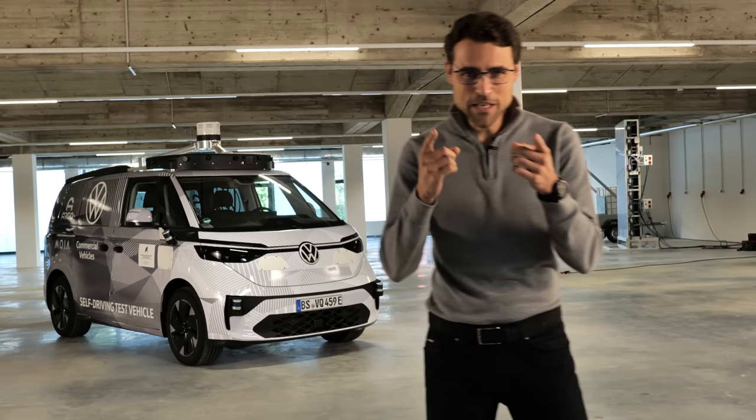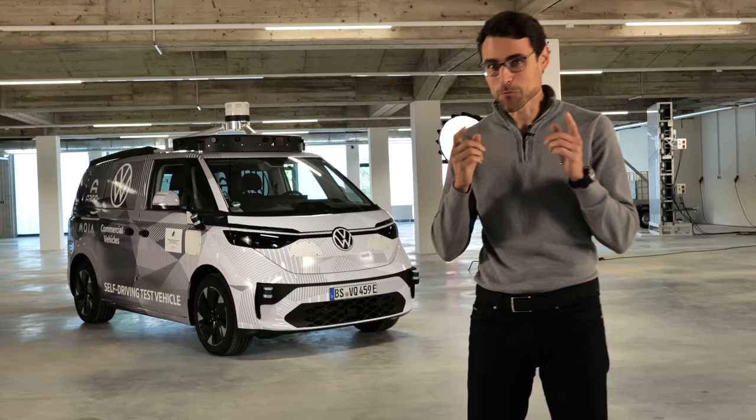Everything you need to know about the upcoming VW ID Bus is right here. When can you drive it yourself and when does it drive fully autonomously? We'll tell you all about it in this video.